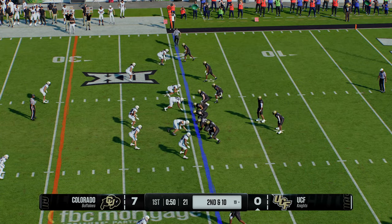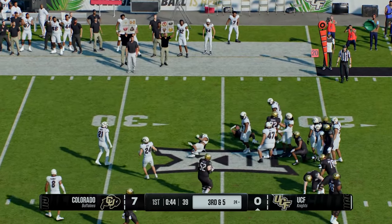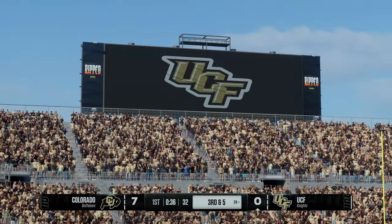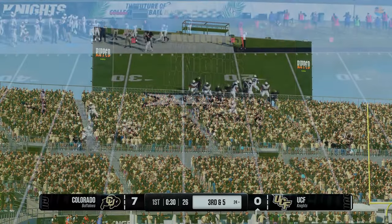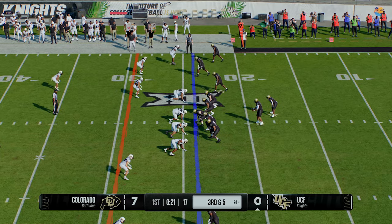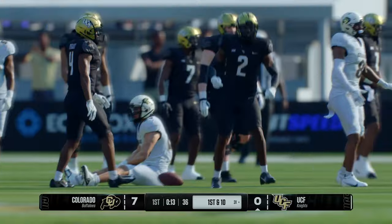They'll try again on second down. They'll run it out of the shotgun — makes his man miss, knocked down after picking up five out to the 24. Five to six yards a pop — that usually equals a first down every couple of carries. Don't forget about the run game, keep them honest, pound that rock. The Knights moving quickly to the line. From the gun on third down — grabbed in the middle, it's Hudson. A quick tackle made, but he's got enough for the first down.